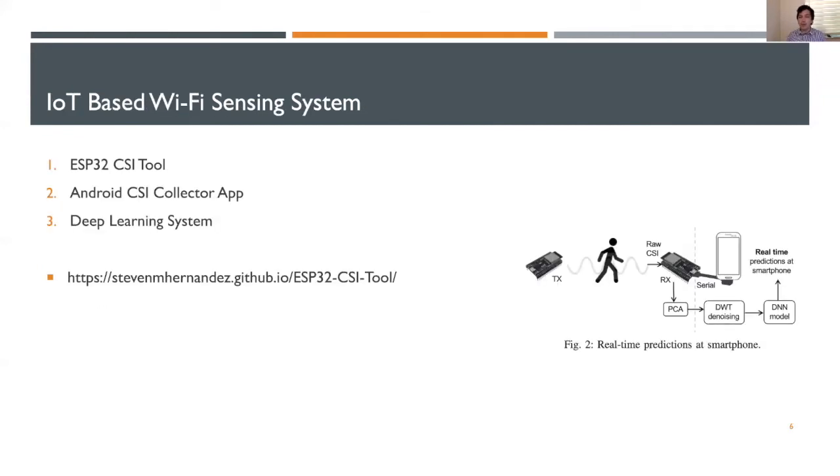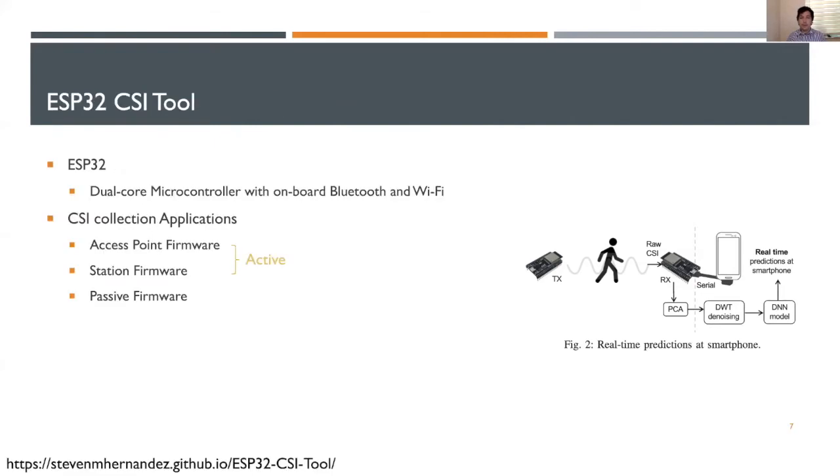Now let's look at the IoT-based Wi-Fi sensing system we designed specifically for this work. There are three components which we designed and developed, with the first being the ESP32 CSI tool. This tool can work standalone or can be combined with a few other components — for example, the second component, which is an Android CSI collector app. Finally, we designed a deep learning system which can train a neural network on the collected CSI and can be used for real-time predictions at the ESP32 or the Android phone.